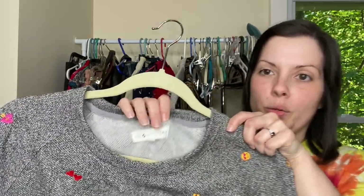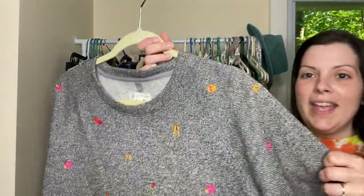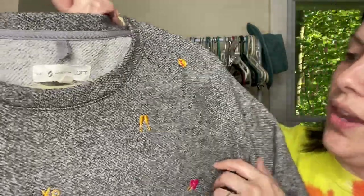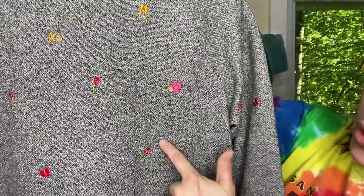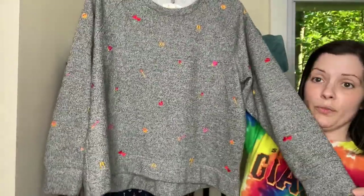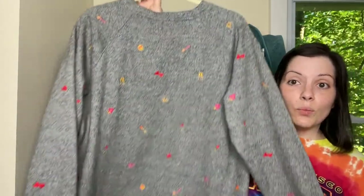This next piece I actually picked up for myself but it is just a little bit too big so I will be selling it. It is Lou and Gray by Loft and it is a size large. It has all of these really cute embroidered little graphics on it — so there's champagne, there's X's and O's, there's hearts, there's another heart with an arrow through it, there's roses. Maybe this is like a Valentine's Day themed shirt but it is super soft on the inside. It has a soft fleecy material and it's in really nice condition.